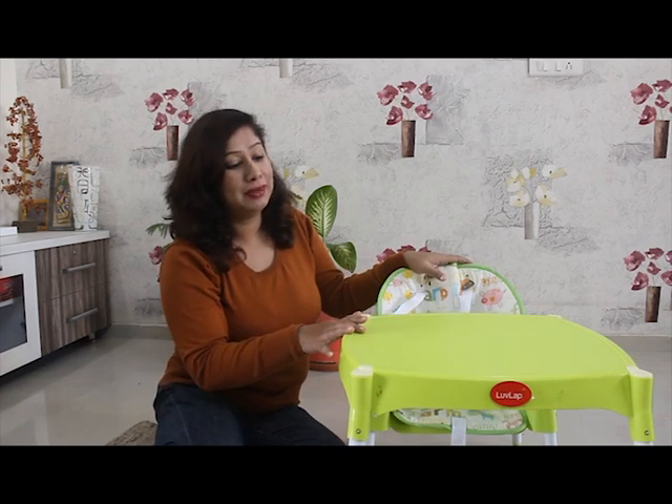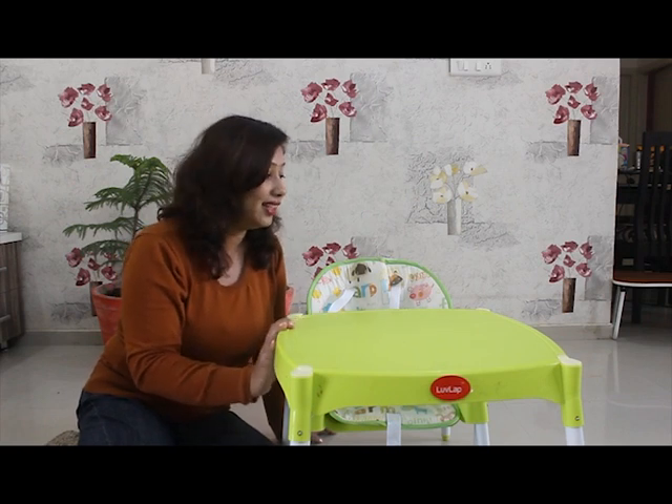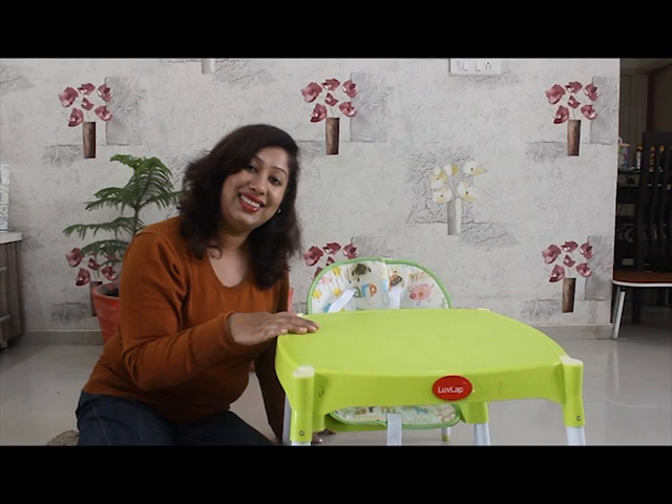This is a product that plays a major role in our life — every day it is used for 2-3 hours. We want to thank the brand Love Lap for making such a product that makes a mother's life simple and uncomplicated. I would recommend it to any parents whose babies are 6-7 months old — this is a product you should definitely invest in. The price is very reasonable; I checked right now and it is 3,377 rupees. Products are available on Amazon and also on FirstCry. I will share links below.